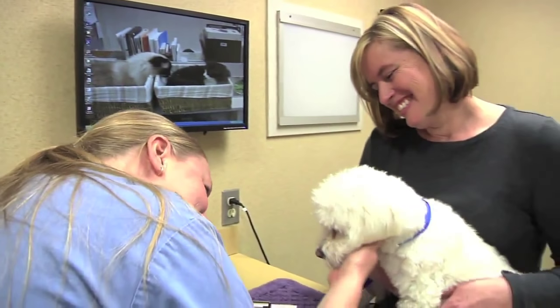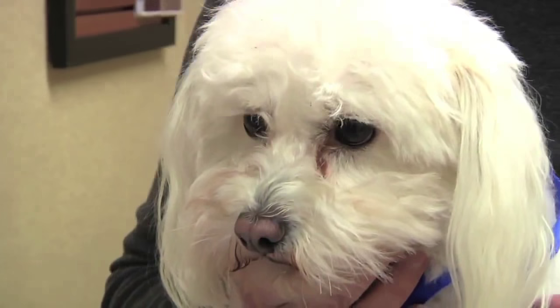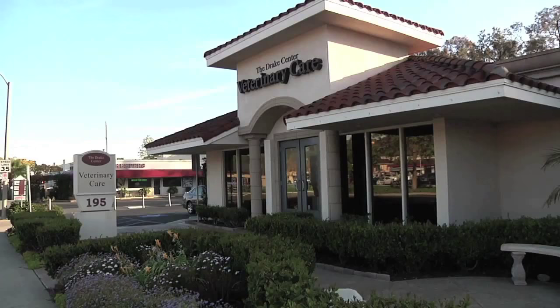Good morning, Lily. How are you? That is why evaluating oral health plays a role in every physical exam at the Drake Center for Veterinary Care in Encinitas.